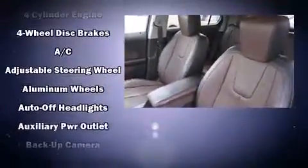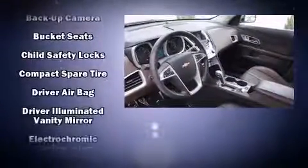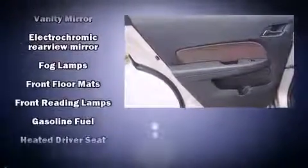Chevrolet ensures the safety and security of its passengers with equipment such as head curtain airbags, front and side impact airbags, traction control, a security system, OnStar, and four-wheel disc brakes with ABS.